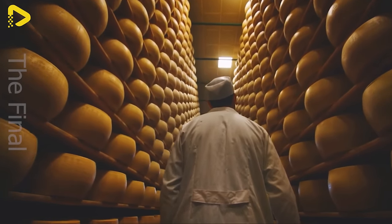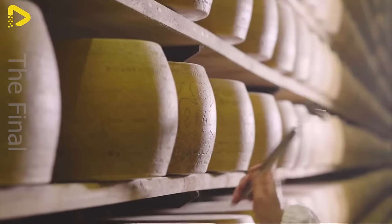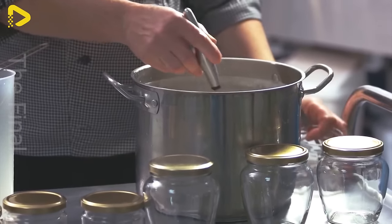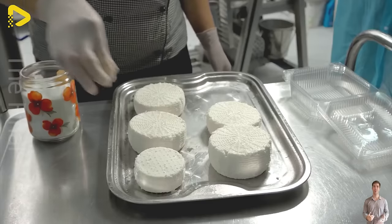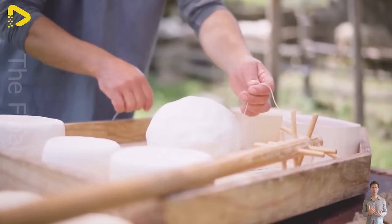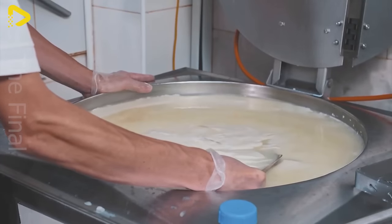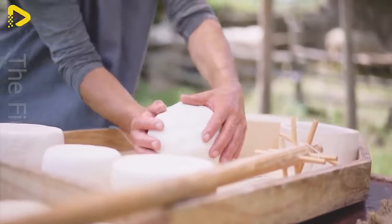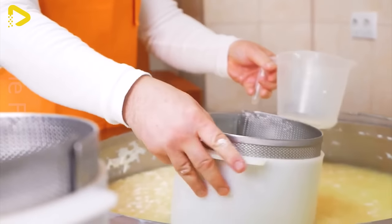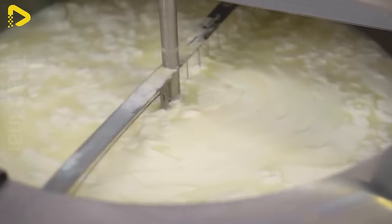Parmigiano-Reggiano cheese isn't just any cheese — it's a culinary marvel. From the meticulous care in its production to its diverse uses, every aspect of Parmesan shines with the finesse and talent of humanity. From the naturally grazed cows in the Italian countryside to the careful and specialized process at every production step, each move reflects the marvel of nature and the artistic spirit of humanity. The robust flavor, crisp texture, and beautiful color of Parmigiano-Reggiano are a perfect blend of tradition and innovation. Used in various dishes, from pasta to salads, Parmesan delivers an exceptional culinary experience, delighting the taste buds and uplifting the spirits of those who indulge.